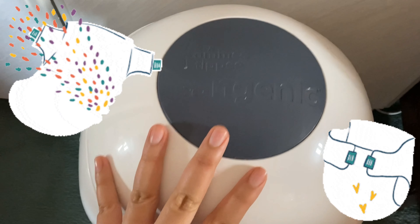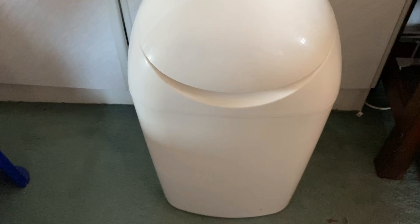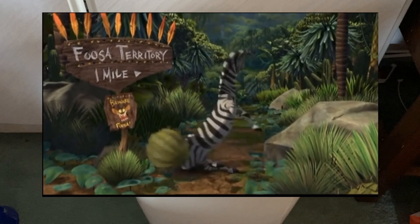This is one of our essentials — it's a nappy bin. This is so handy with the lot of changes I do every day. I don't really have time to throw her nappies outside every time, so I really recommend this — get one.